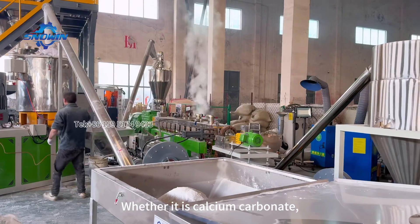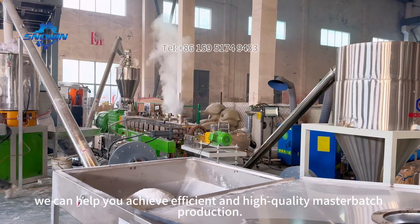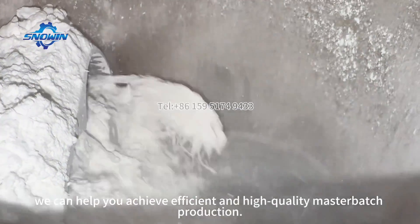Whether it is calcium carbonate, talc powder, or other functional fillers, we can help you achieve efficient and high-quality masterbatch production.